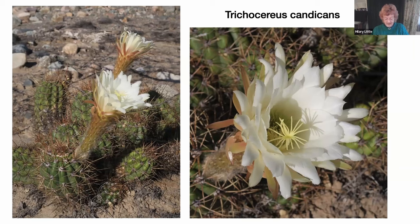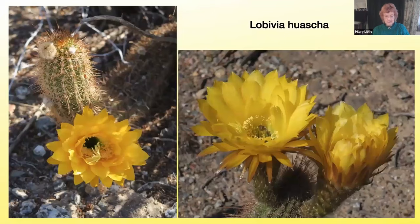This Trichocereus may also hybridize with Lubivia huasca, which is very showy and quite widespread in northern Argentina. It's a cylindrical cactus with stout light green stems, and these very showy flowers can also come in red as well.